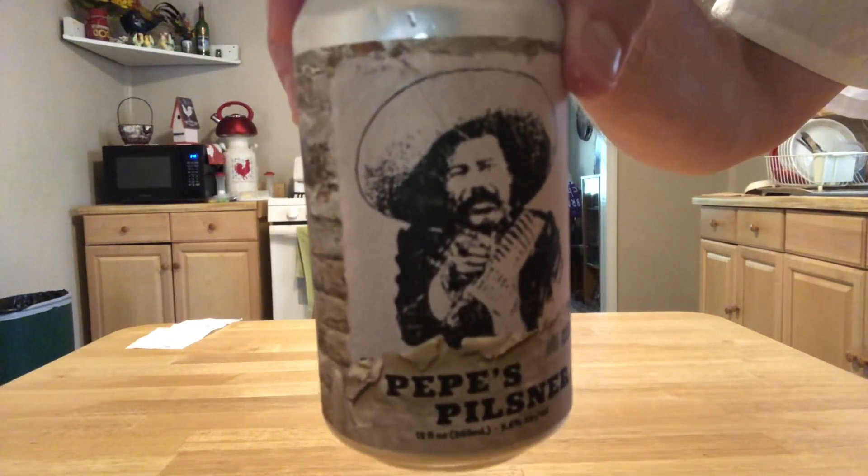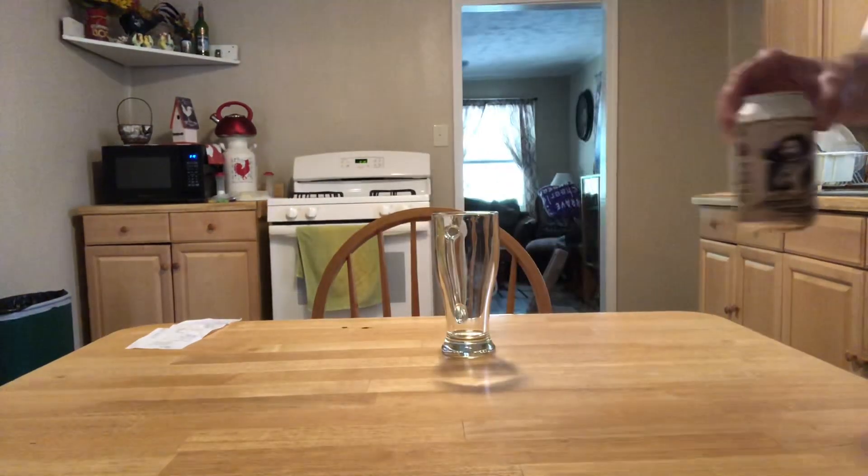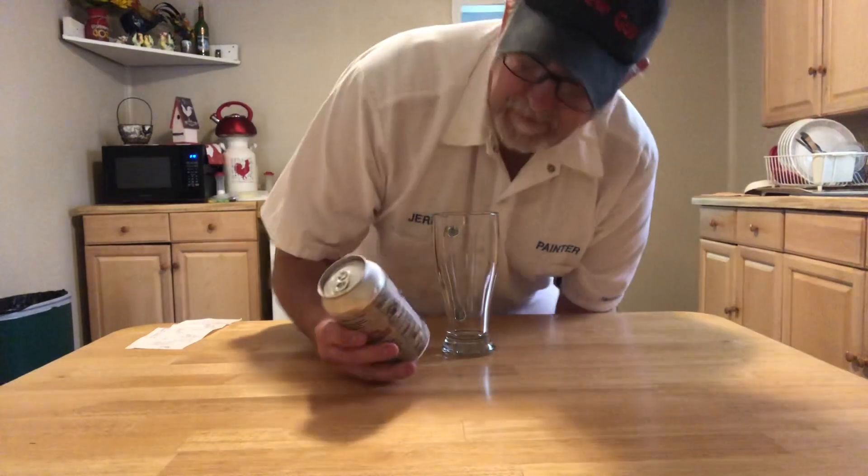Hello, I'm Jerry Ford, the Beer Review Guy. Got a Pilsner. This is Pepe's Pilsner — it's a 5.5% ABV from Anthem Brewing.